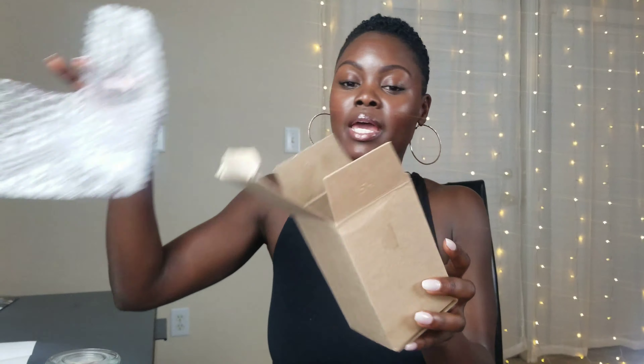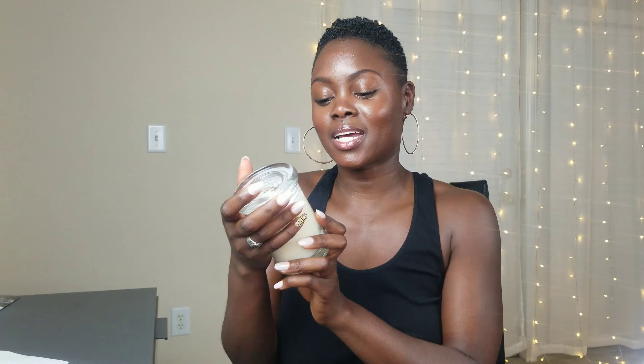I got a couple candles and some skin care items. Let's just get right into everything. I didn't want to do an unboxing because I feel like all the plastic and stuff would have been real annoying. But this is the box that the candles came in, and everything was wrapped in nice bubble plastic so that it arrived safe. And it did. Shout out to Sis.